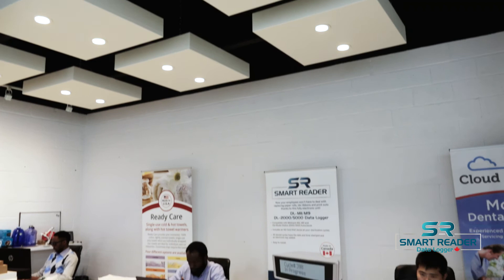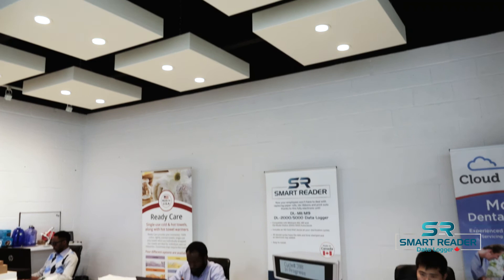That about wraps up today. I know there's a lot of information and I hope everything that was said will help you. Please visit us at www.smartreader.ca for further information, or contact us at our office: 905-997-7171.